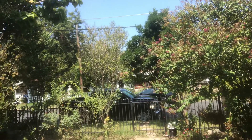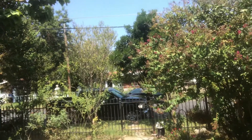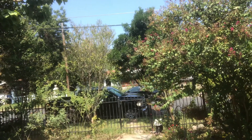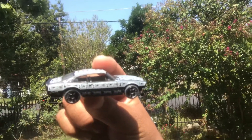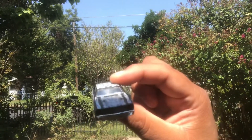Here we have the 1971 Maverick Grabber. You can't go wrong with Halloween cars. You just can't go wrong with them.